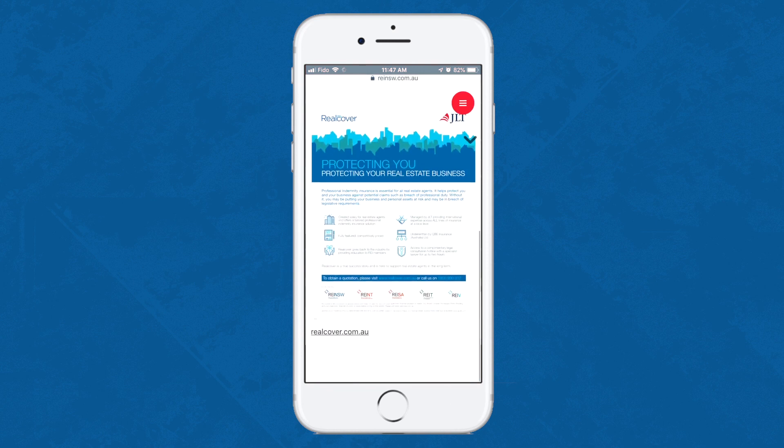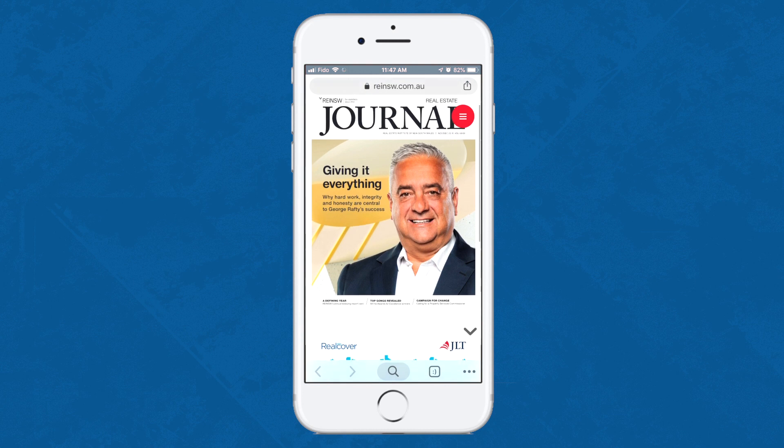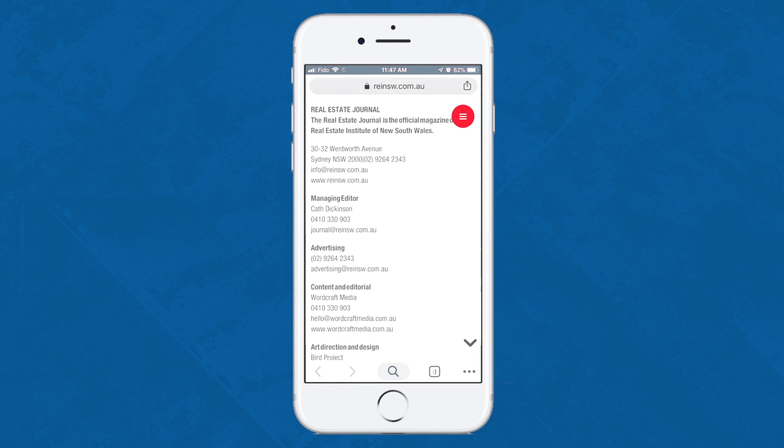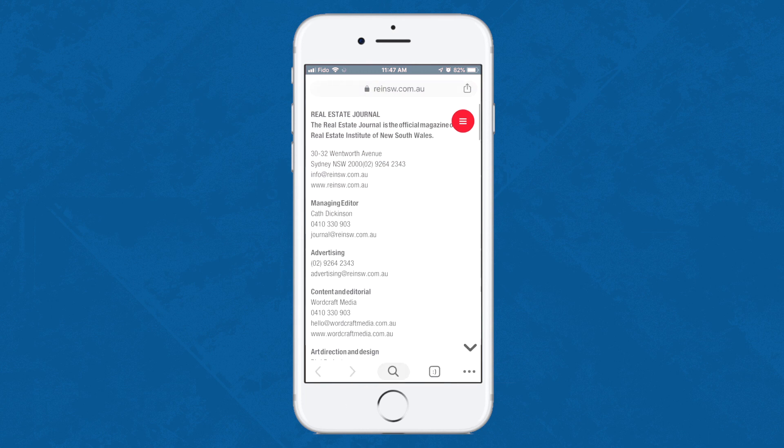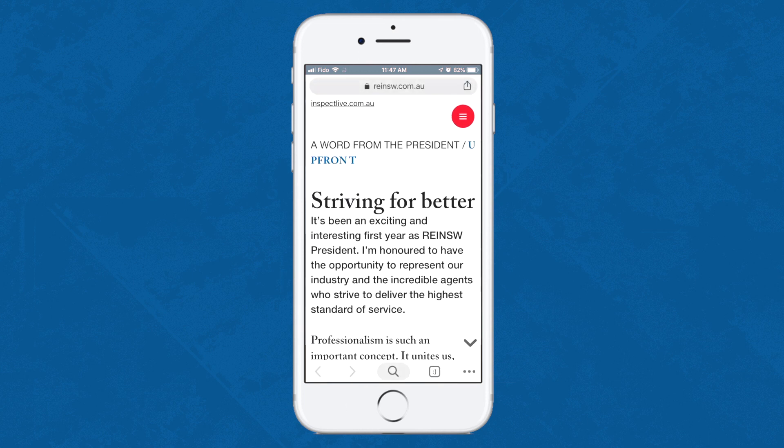Unlike with the PDF, you don't scroll down to see more of your publication. Instead, you swipe. Flowpaper split and compressed this publication into a size optimized for the web, so that the publication always loads as fast as any real web publication should load.